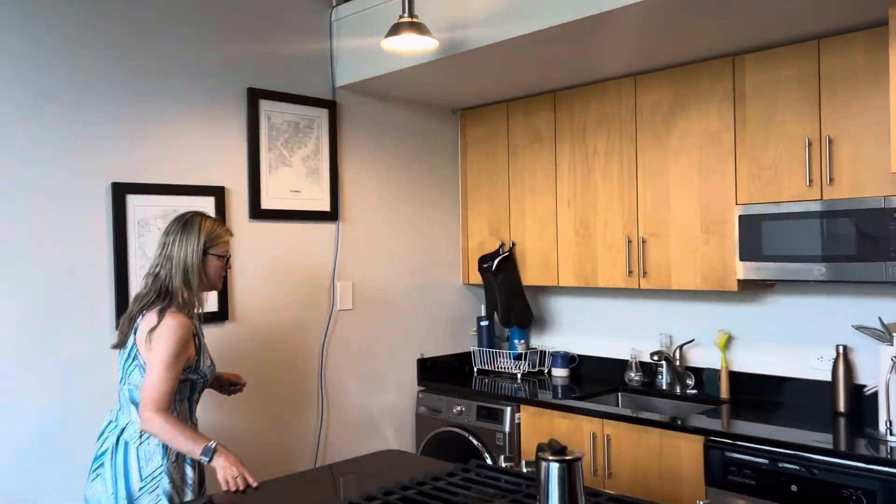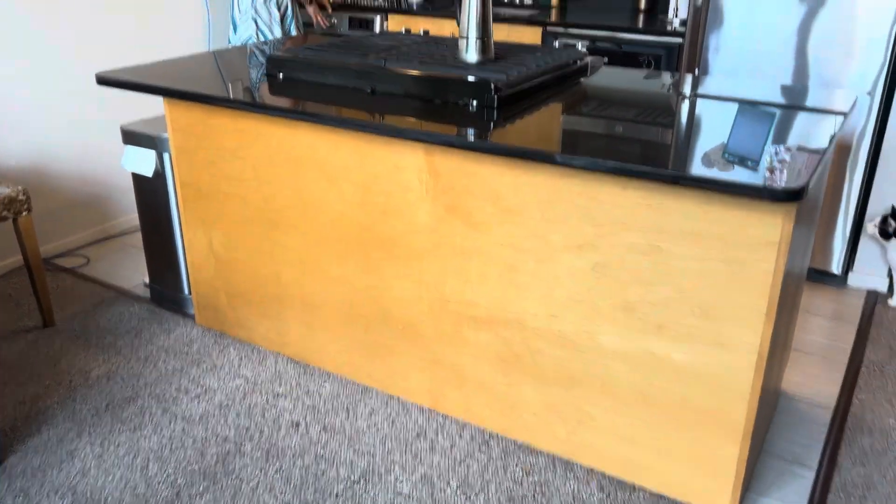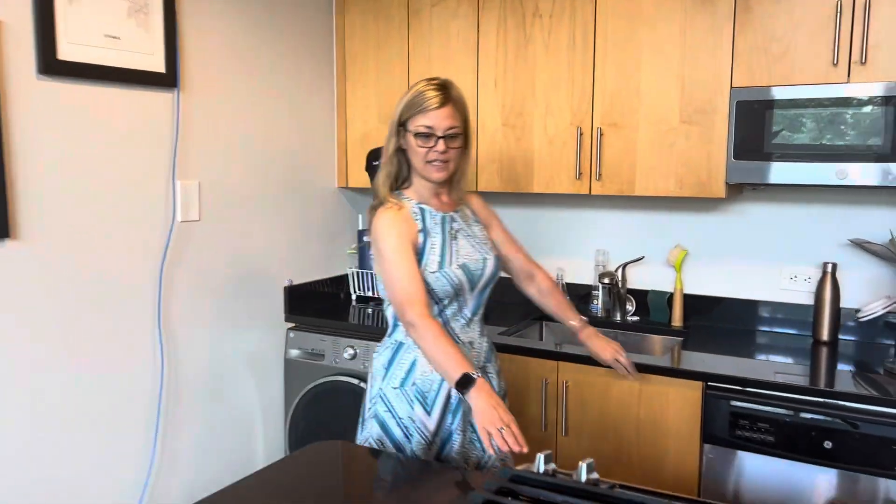You do have granite counters and a washer. Hi kitty, kitty. All stainless steel appliances. Here's your water pressure.